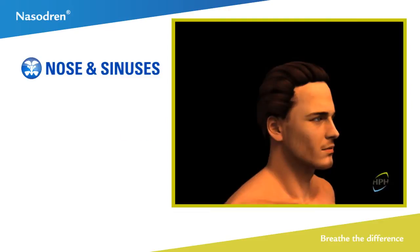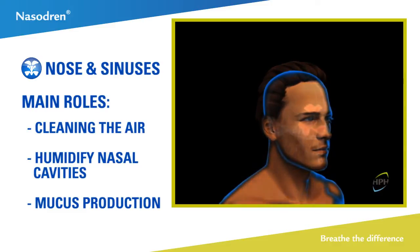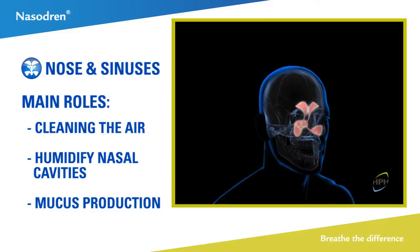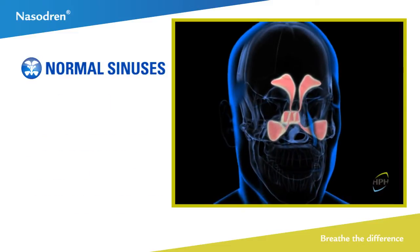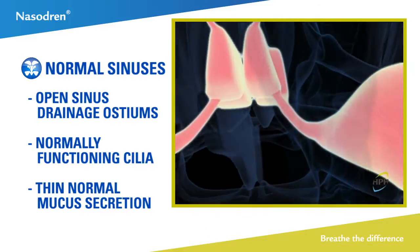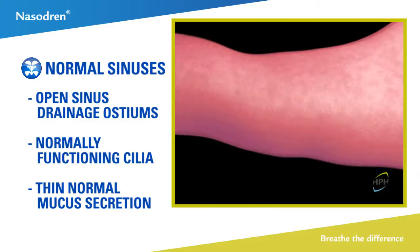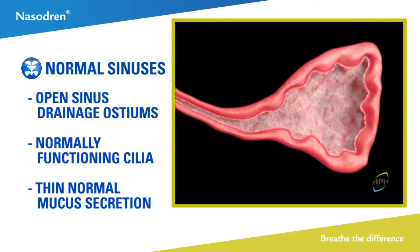The nose and sinuses play a major role in cleaning and humidifying the air before it is inhaled into the lungs. This occurs via physiological processes that depend upon local actions. Drainage of the nasal and paranasal cavities is achieved through an enhanced secretory response, an improved ciliary cleansing activity, and mucous secretion.